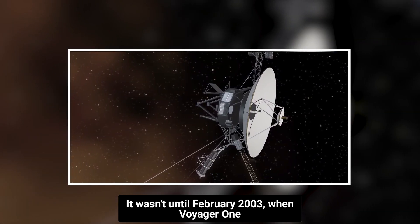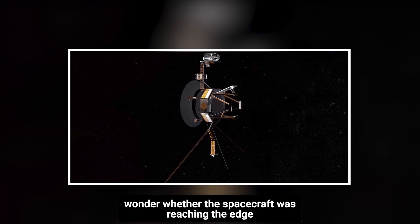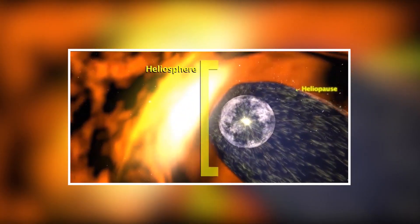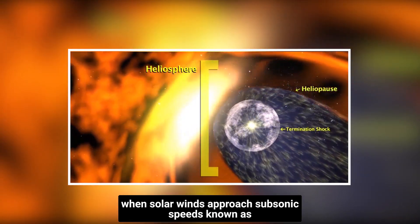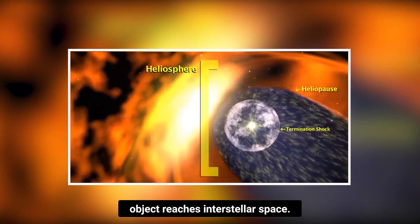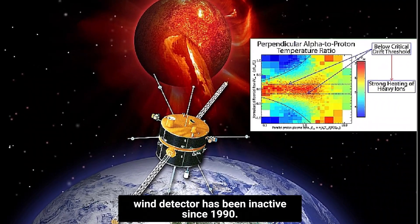It wasn't until February 2003, when Voyager 1 turned off its camera, that scientists started to wonder whether the spacecraft was reaching the edge of the sun's energetic effect. They also started to wonder whether the spacecraft had reached the termination shock — the point in the solar system when solar winds approach subsonic speeds — which occurs immediately before an object reaches interstellar space. This was difficult to establish since the solar wind detector had been inactive since 1990.